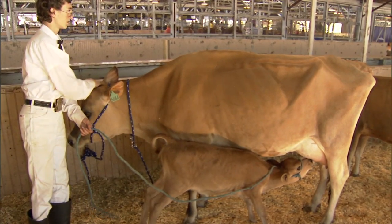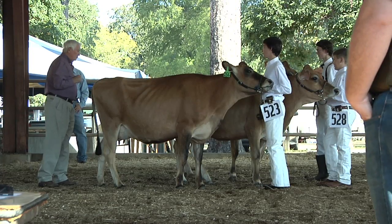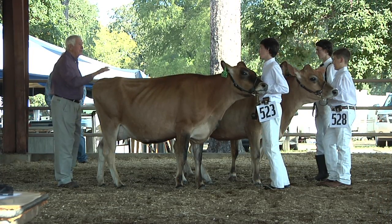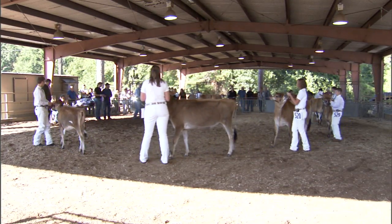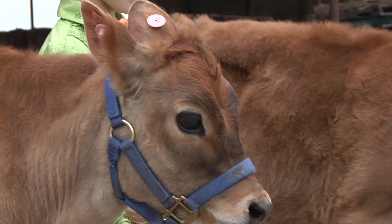Their smaller flight zone allows people to work next to the front of the cattle and very close to them earlier than we might with beef cattle. This is one area where it's an advantage for young people to be working with these cattle — they're not as likely to try to run away or jerk away in the training process.